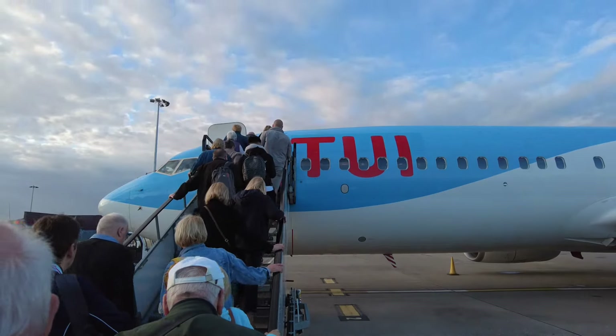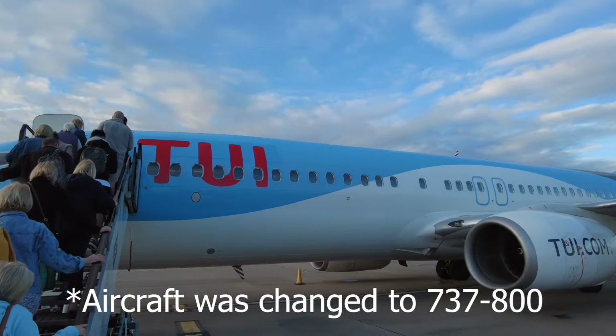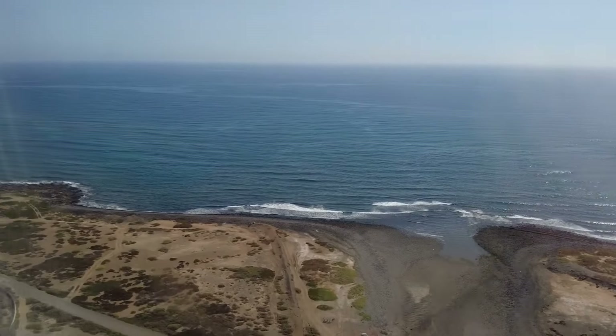It's a very early start this morning as I'm here at Gatwick Airport North Terminal, ready to board a Boeing 737 MAX aircraft to Fuerteventura in the Canary Islands. I've got a suitcase this time to check in. Let's get it.